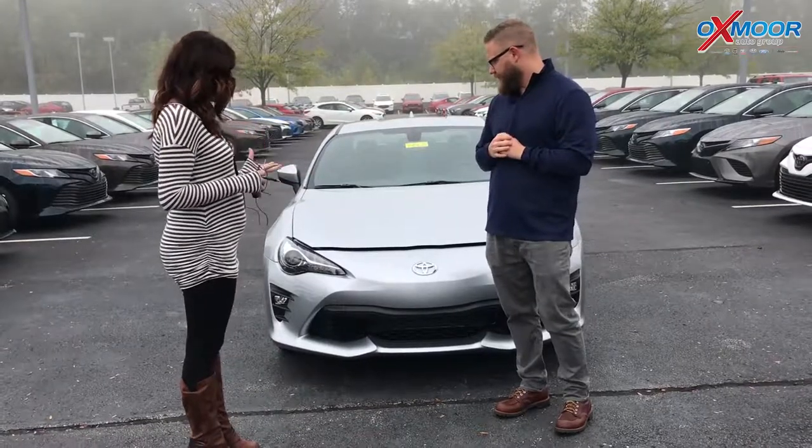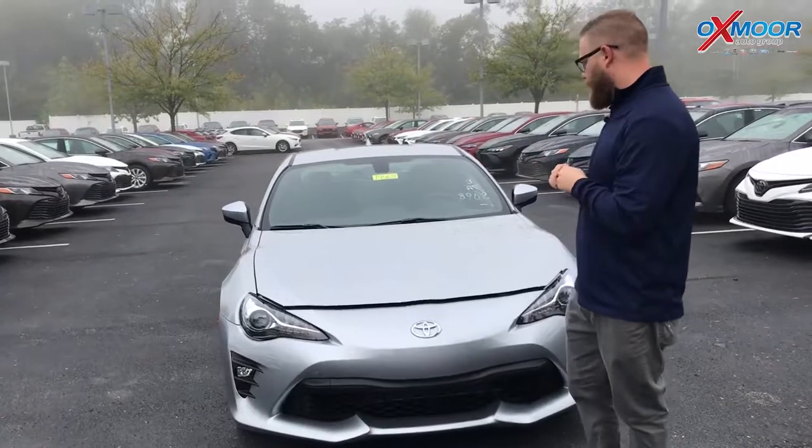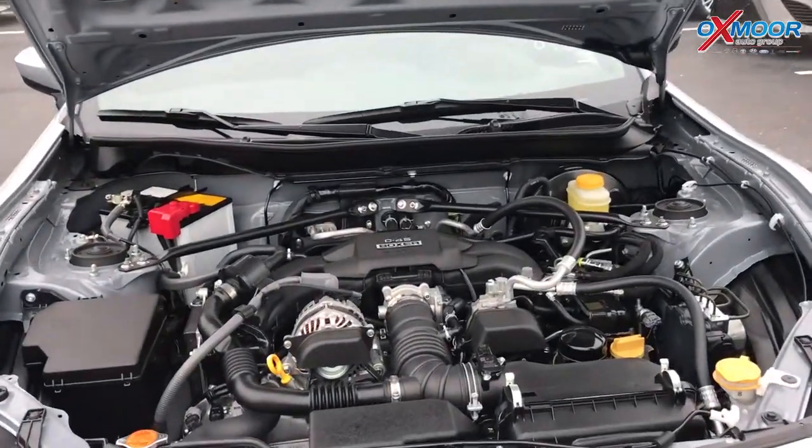So Chuck, if you could tell everybody a little bit about this vehicle, that'd be great. So this is our great little sports car, two-door coupe. I want to show everybody the engine here. It's got a 2.0 liter four-cylinder boxer engine.